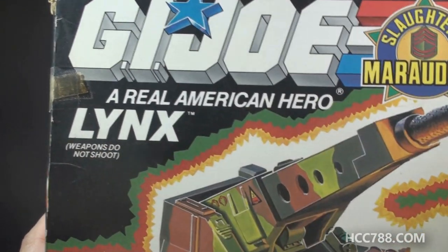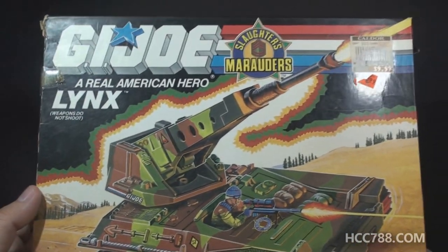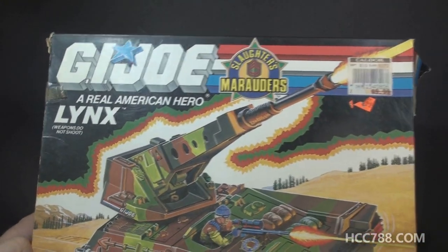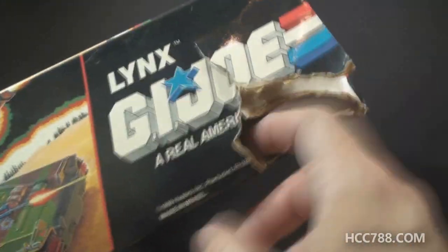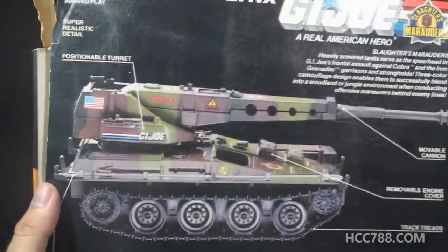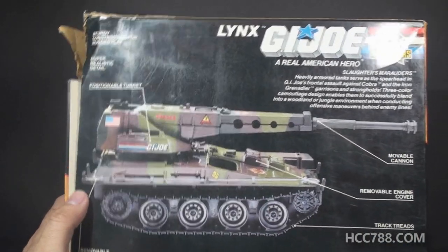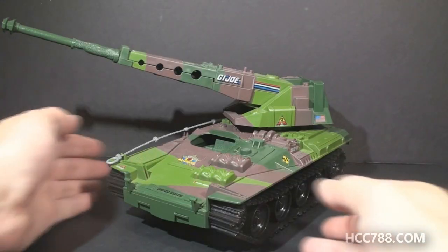We have the traditional G.I. Joe logo and then the Slaughter's Marauders logo. That looks alright. We have the name of the vehicle, the Lynx, and it politely reminds us that weapons do not shoot. One thing I just noticed that's different from older G.I. Joe vehicle box art is we actually have a background here - some mountains and some trees. It's not exactly Bob Ross-level artwork, but it's not bad. The top is pretty plain, just a repeat of the logo and the name of the vehicle. We've got the box art repeated on the sides and the bottom. This side, unfortunately, is damaged - it's got a pretty big hole ripped in it. The photo on the back looks pretty close to the production vehicle. The camouflage pattern is slightly different, but not so much that you'd notice. The back of the box is actually kind of sparse. We have three flag points.